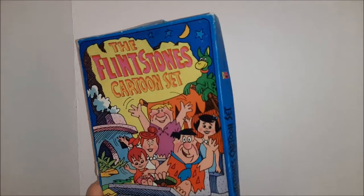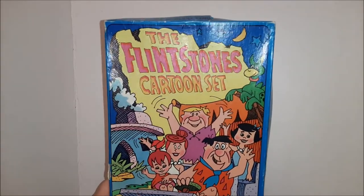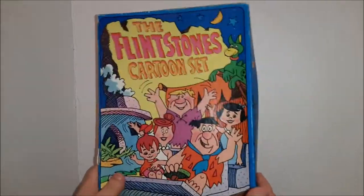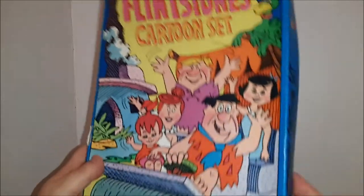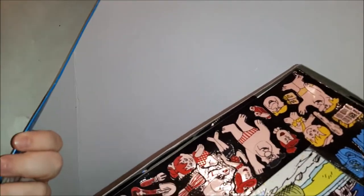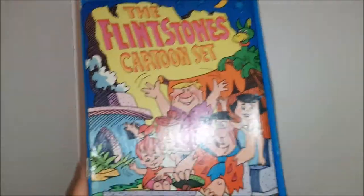Oh my goodness, you guys, I got so much stuff at this estate sale I went to. I'm going to try and go through it really quick. This is a Flintstones cartoon set — it's a colorforms set and it is almost complete, well maybe it is complete. There's a couple pieces that have fallen off but it's a pretty awesome looking set.